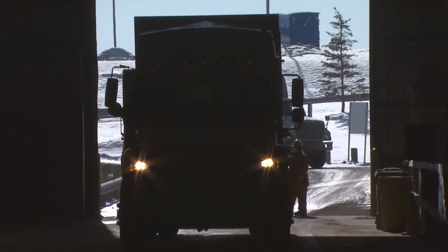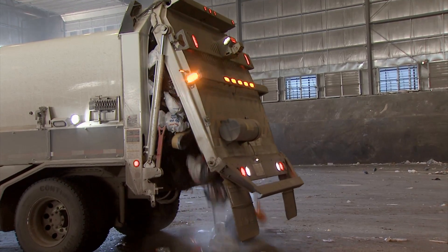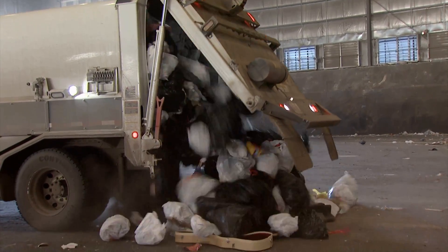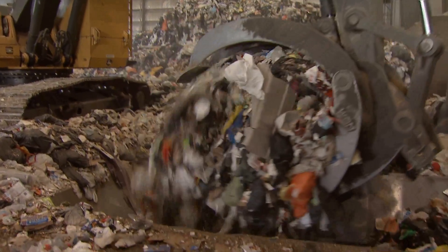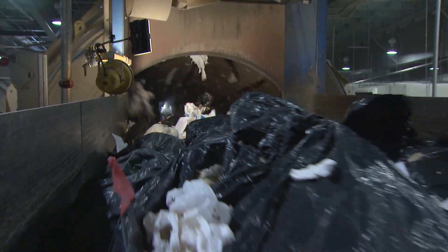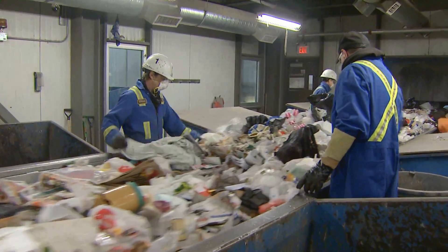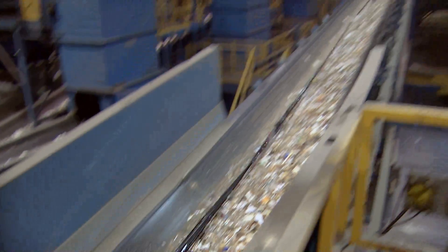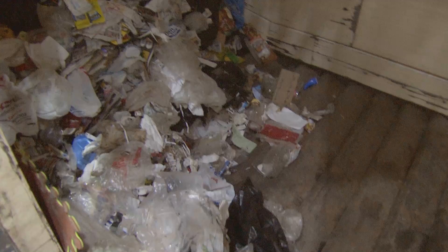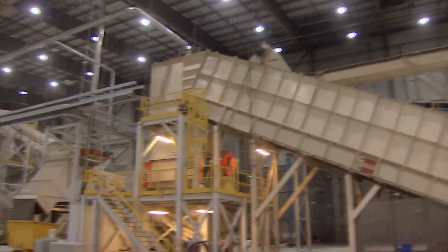It all takes place at the Edmonton Waste Management Center. We bring the garbage to the Integrated Processing and Transfer Facility. This is where we sort the waste. Through manual and mechanical sorting, we pick out things that don't belong here, like tires or small appliances, which should go to an eco-station. The organic portion of the garbage we collect gets sorted out and transferred to a composting facility. The rest of the waste — carbon-rich materials like plastics, wood, and fabrics — is prepared for the biofuels facility.